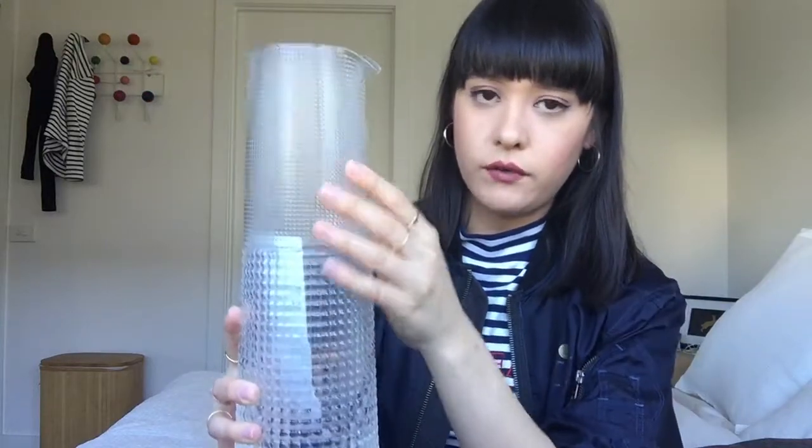My last homeware piece is this beautiful carafe that my mum found for me. I've had my eye on one of these for a while and she bought it from a design shop here in Sydney called Living Edge. It's handmade in Italy and I absolutely love the detailed textures of the two pieces of glassware. I can't wait to use it in summertime for cocktails in the sun — it'll be a real statement piece.